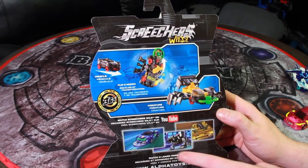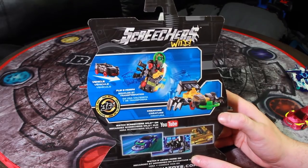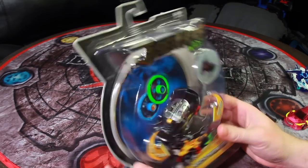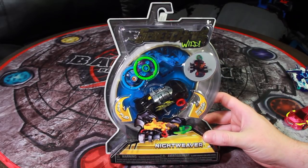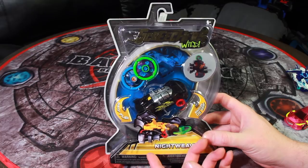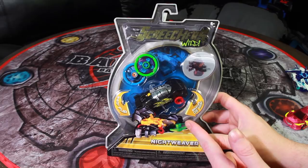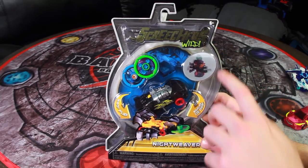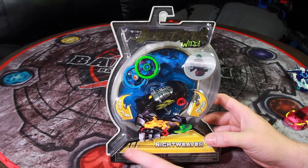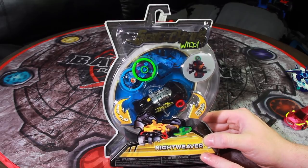They also have instructions on how to find Screechers Wild on YouTube. The box — I'm kind of surprised at how subdued the design is. One thing the original Bakugan had going for it was very bright, attractive packaging, and this is just a little bit dull. It has foil on the name, which is a little hard to catch on camera. It has nice bright yellow contrasting against the black, but it's not the most eye-catching packaging I've ever seen.